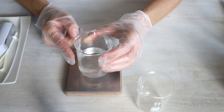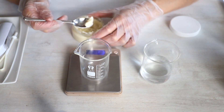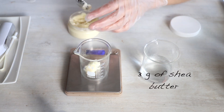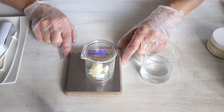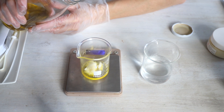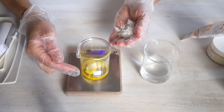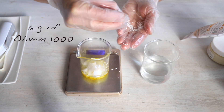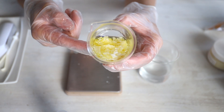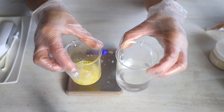Set the water aside and take another beaker. In this beaker we're going to weigh our oils, butter, and emulsifier. First I'm going to add shea butter. After adding each ingredient, press the button to return to zero. Now I'm going to add jojoba oil, then back to zero, and the last one is sweet almond oil. In the same beaker I'm going to add the emulsifier. So this is our oil phase: emulsifier, shea butter, jojoba oil, and sweet almond oil. And this is our water phase.